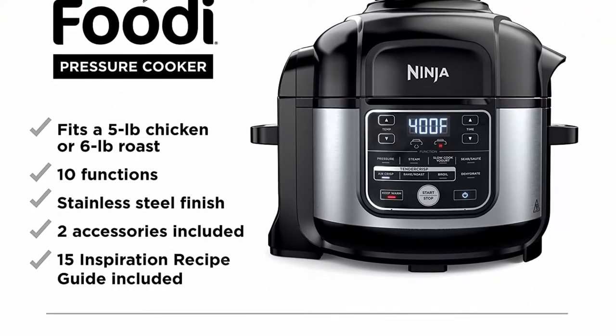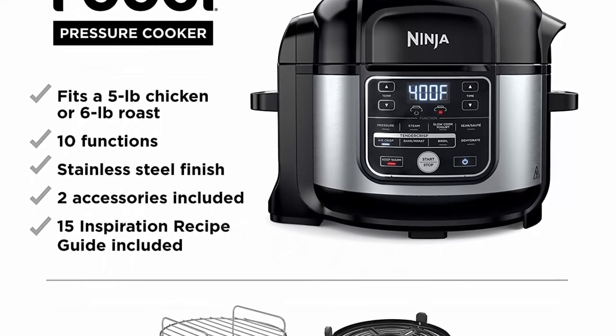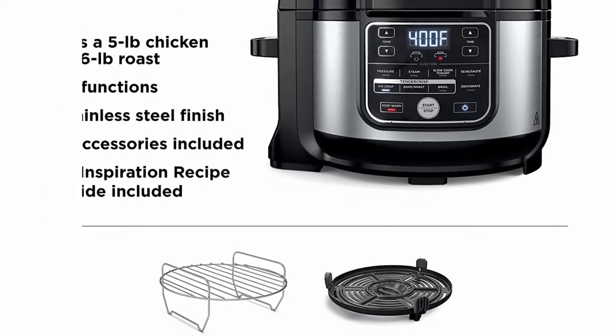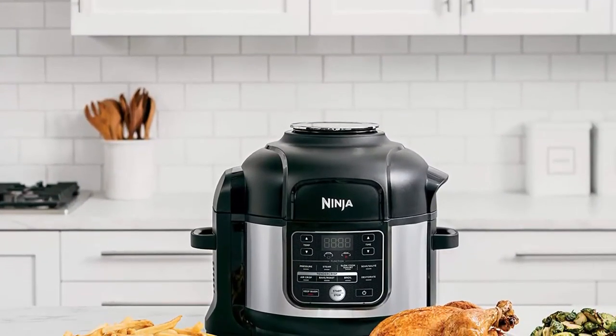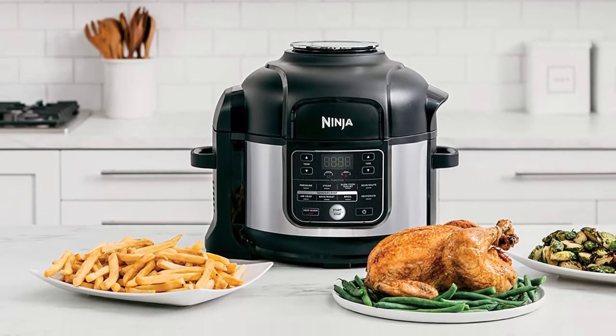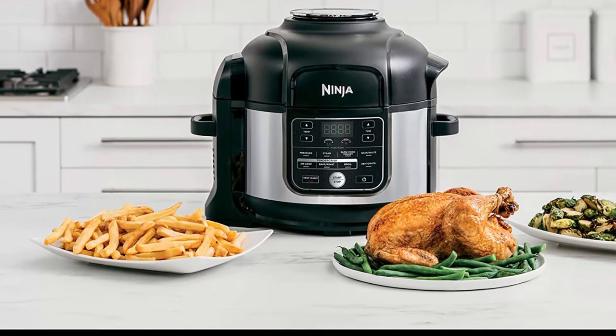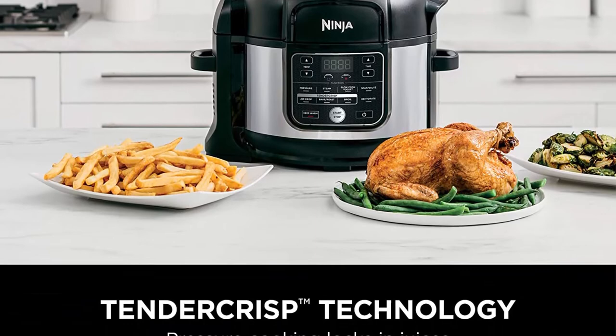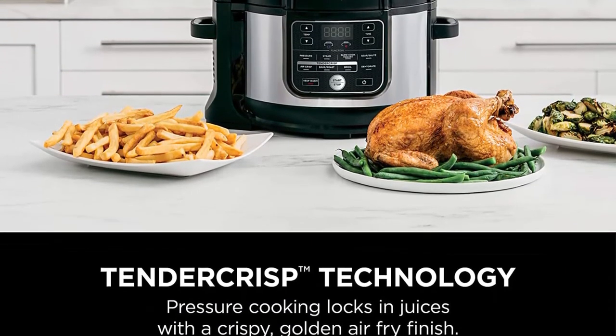TenderCrisp technology lets you quickly pressure cook to lock in juices, then swap lids for a crispy golden air-fry finish. 10-in-1 versatility lets you pressure cook, slow cook, steam, make yogurt, sear/sauté, air fry crisp, bake/roast, broil, dehydrate, and keep foods warm inside the pot.